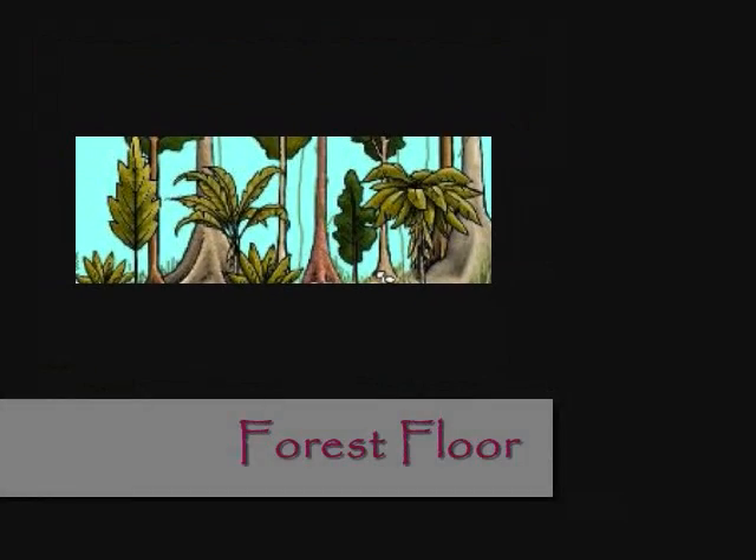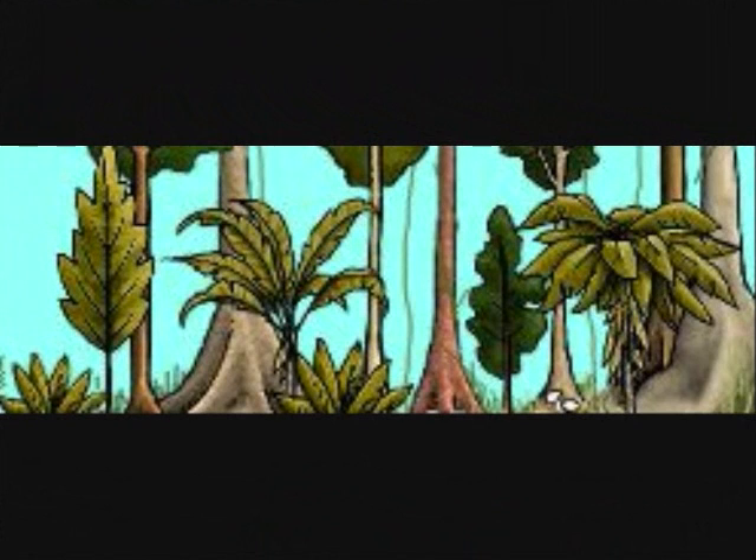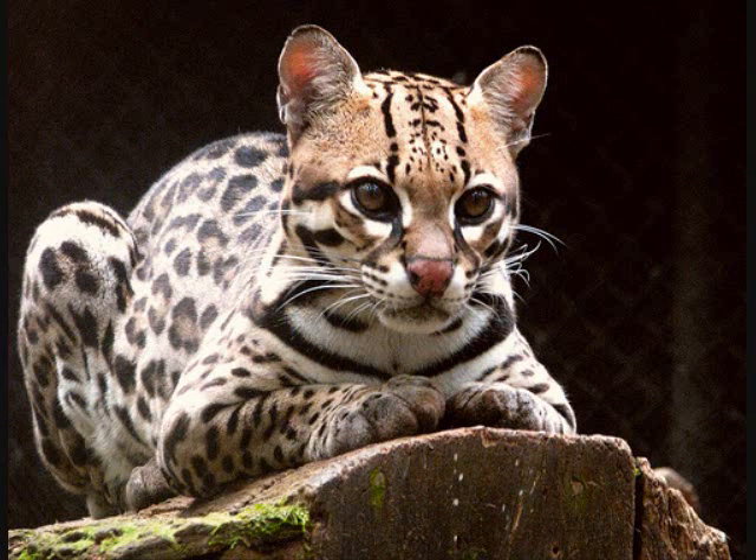The forest floor consists of the largest animals of the rainforest, like the ocelot and the gorilla. The forest floor is a ground layer and almost no sunlight reaches it, causing it to be dark and cool. Ocelots are very good swimmers, spend a lot of their time in trees, and are twice the size of a house cat. Gorillas walk on their knuckles and hardly ever walk only on their feet.